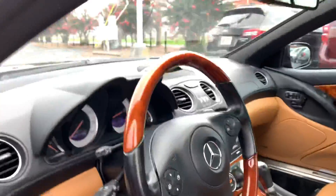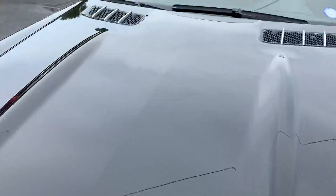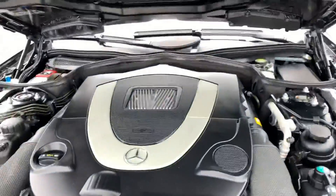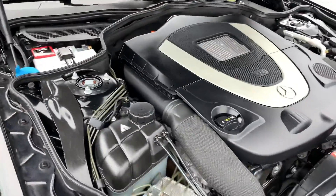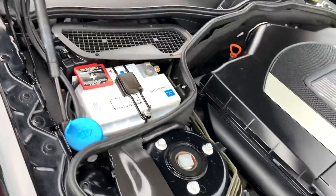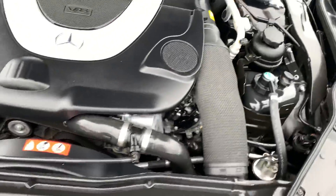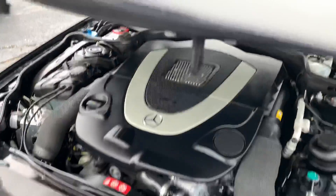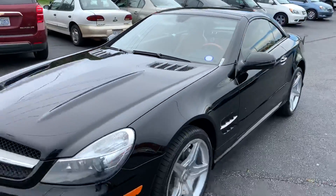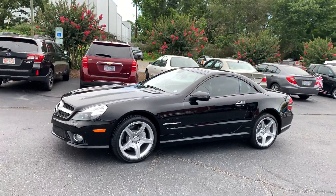Check out the old 5.5 liter. Sounds excellent. No misfires. I just took it around the block — I didn't notice anything. No problems with the steering or any kind of issues at all with the car. This thing runs excellent. So, 2012 Mercedes-Benz SL 550.